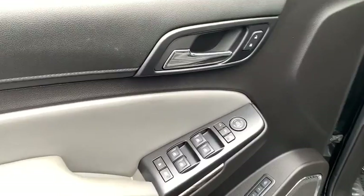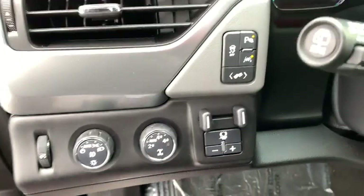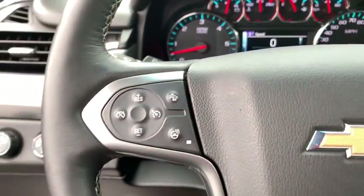Electronic stability control, fog lamps, power windows, security system, compass, rear window defroster, trip computer, heated front seats, and CD player.